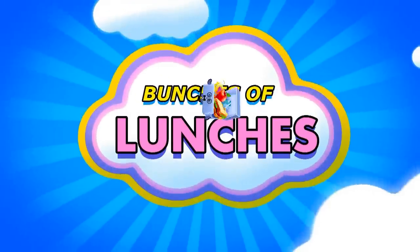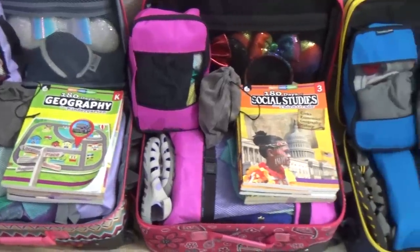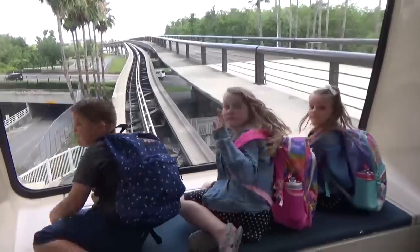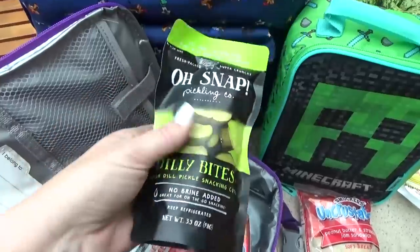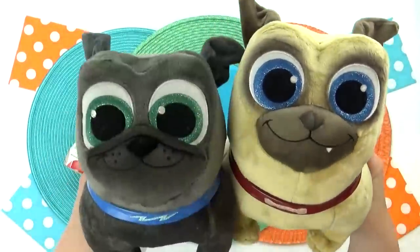Hey Fudge Family, Jennifer here, and welcome to Bunches of Lunches. This week we're heading back to California, and life will be back to normal for a little while, until we get ready for our next big trip. So sit back and enjoy this week of fun and easy lunch ideas, brought to you by Audible.